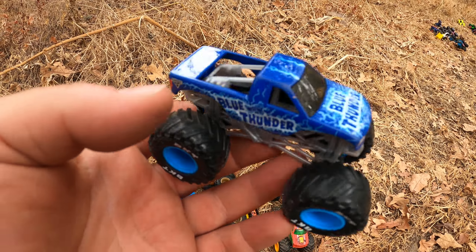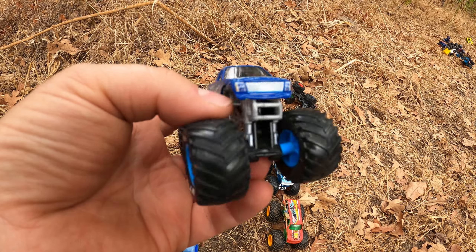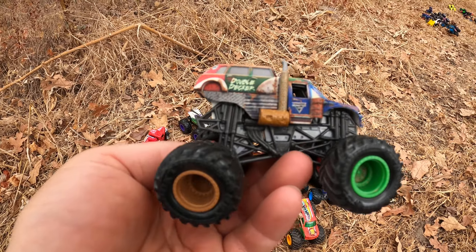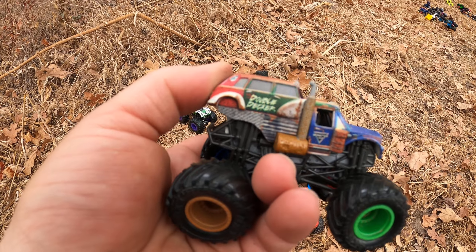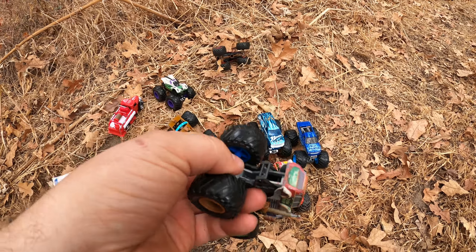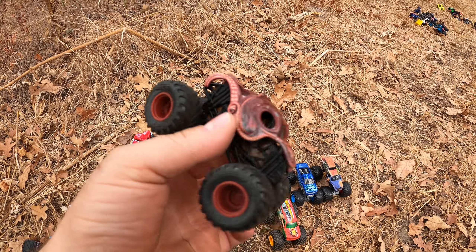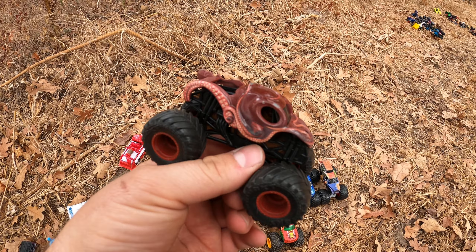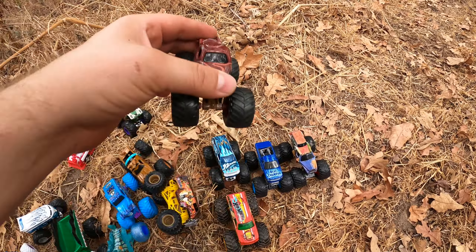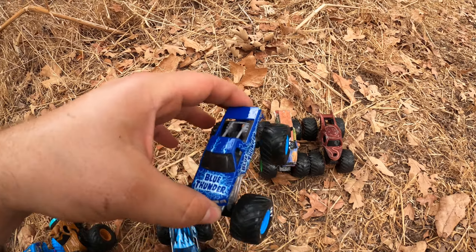And Blue Thunder! Check this one out — it's Double Decker, it's a monster truck! Oh, it's Octonator! Let's line all the ones we found up today: Octonator, Double Decker, Blue Thunder.